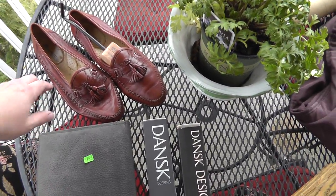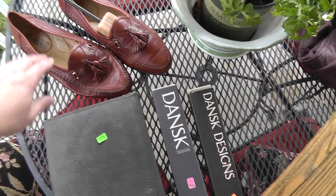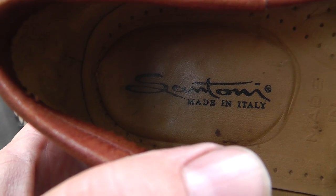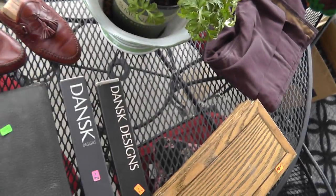Shoes — don't normally buy shoes, but these were made in Italy and they were only $4. Nice soft leather, well made — took a chance on them. Never heard the name but I'm not a shoe guy. Saying something like 'Tony something.'